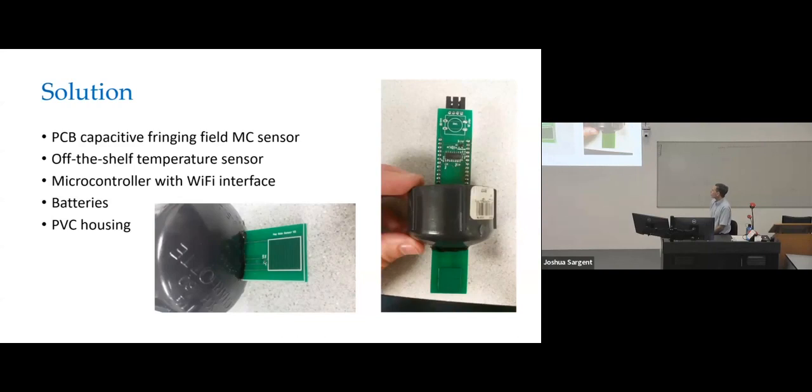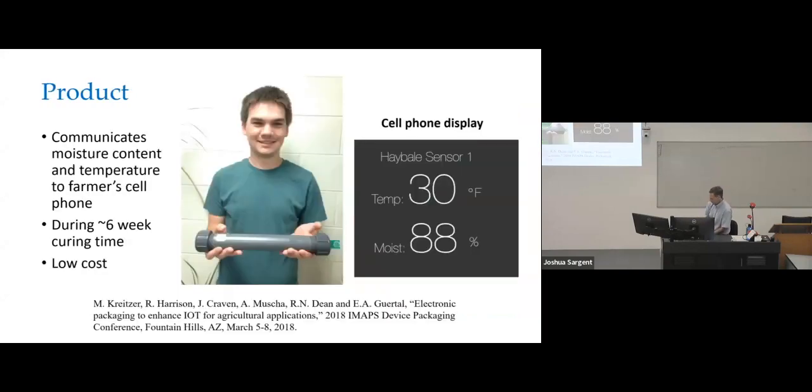We developed a sensor suite that integrated one of my moisture content sensors with a temperature sensor, connected that to a microcontroller with a Wi-Fi interface, and put it in a housing with batteries — resulting in this prototype. My grad students kind of refer to it as the pipe bomb, but it's not really a pipe bomb — it does fit nicely into the hay. You put it in the hay bale and it communicates the moisture content and temperature to the farmer's cell phone over about the six-week curing time. The actual sensor is only about that big — the rest of it is the C-size batteries required to power it for six weeks of continuous operation.